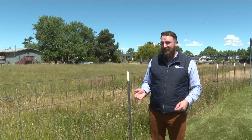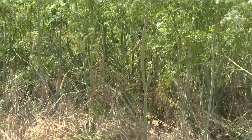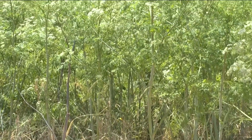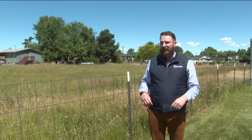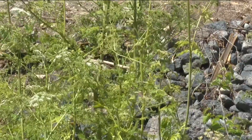Anecdotally, it certainly seems like this is a year where poison hemlock is spreading really fast. Since they grow really tall — up to nine feet tall — they love ditches, damp areas, marshy areas. Anywhere near a river or creek, you'll see a lot of poison hemlock.